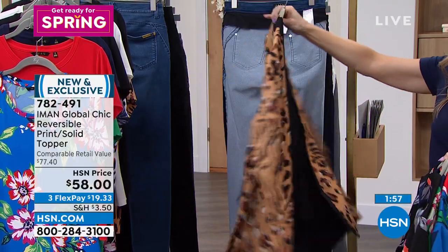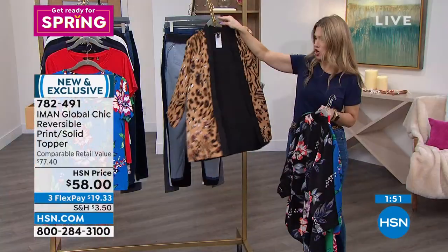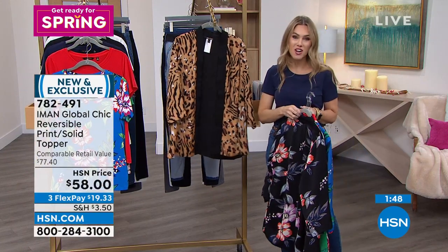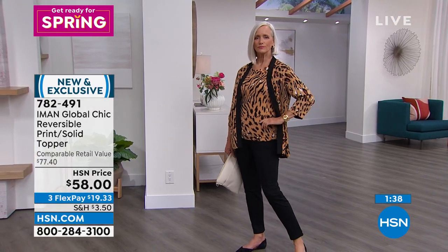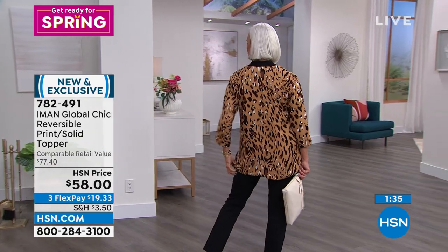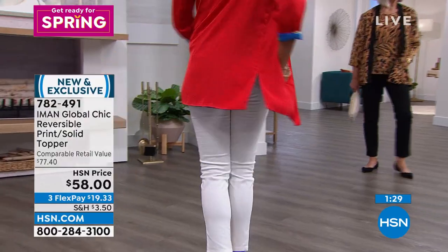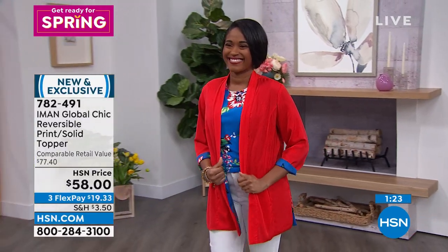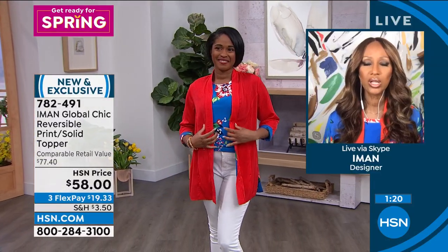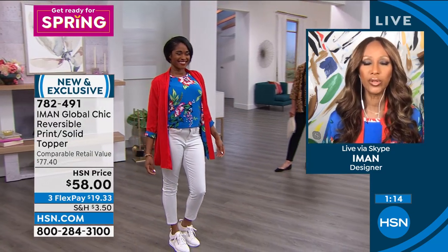The natural animal print topper — imagine that with the white jean and the black tee, what a sharp combo. You can mix, match, and play. It's under $20 on flex pay, totally easy care, 29 inches in the center back length, with side slits and pockets on whichever side you're wearing. Iman, that was so incredibly brilliant — something silky, satiny, and soft, yet two looks in one. Exactly — the slits on the sides mean that if you belt it, it won't be too tight around the hip area.